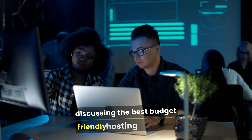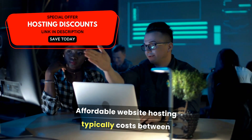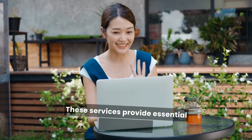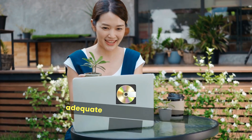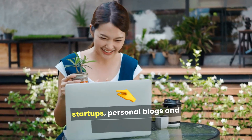In this video, we are going to be discussing the best budget-friendly hosting solutions. Affordable website hosting typically costs between $2 and $10 per month. These services provide essential features such as reliable uptime, customer support, and adequate storage, making them ideal for startups, personal blogs, and small businesses.